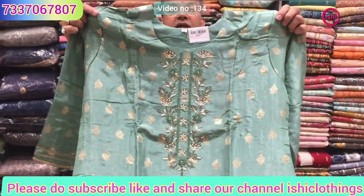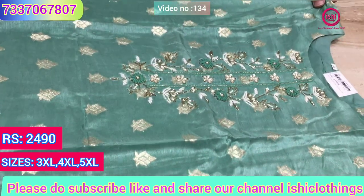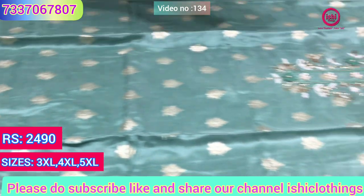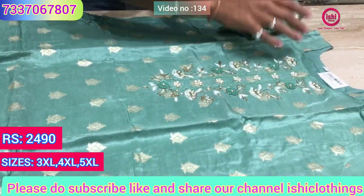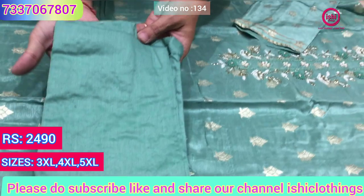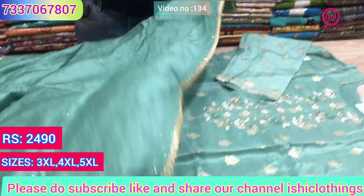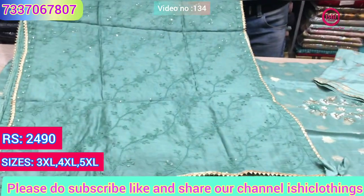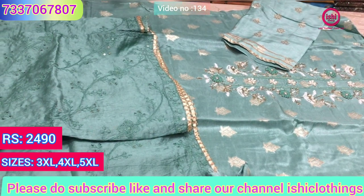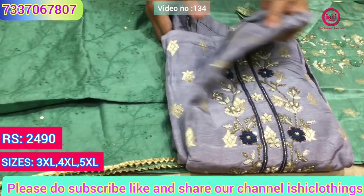This is similar to what I showed earlier but a different kind of work. Again pure Banarasi and pure dola silk — it's all in the weaving, actually. It has no gold print on it, it's all in the weaving. A lovely Banarasi one with beadwork on it, kardana and a touch of zardosi also. This is the bottom — a straight bottom — and the dupatta has all-over work with four-sided gota pati on it and lovely embroidery. The price range is 2490 — a complete party wear set. Sizes available are 3XL, 4XL and 5XL, all new and unique colors.